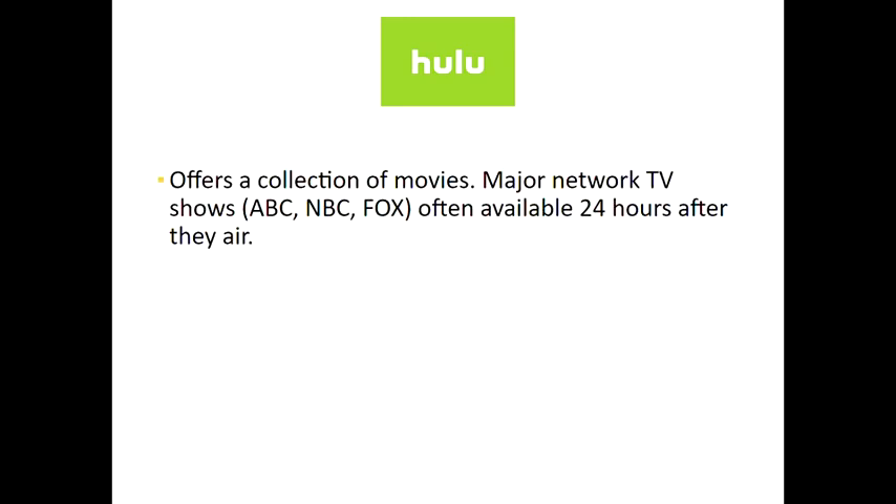Hulu is another huge option. They also offer movies, and the nice thing about Hulu is that they offer major network TV shows usually about 24 hours after they air. So if you want to watch that episode of Grey's Anatomy that was on last night, 24 hours after it airs on TV you can go ahead and watch it on Hulu. It's good for people who really want to stay up to date on their TV shows — you don't want to end up getting spoiled or have surprises ruined.